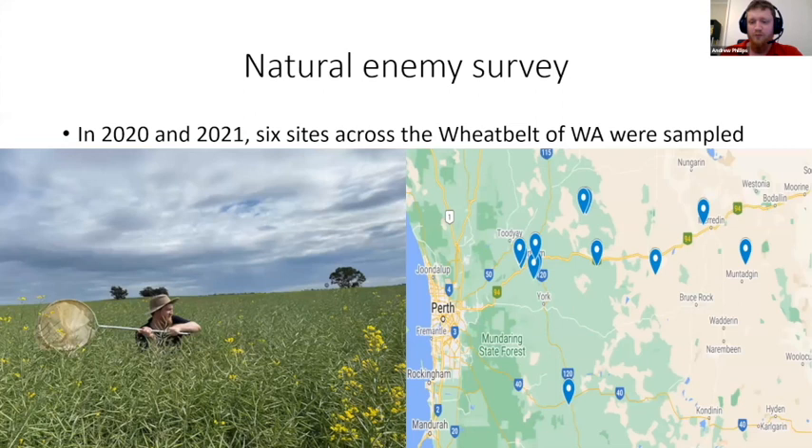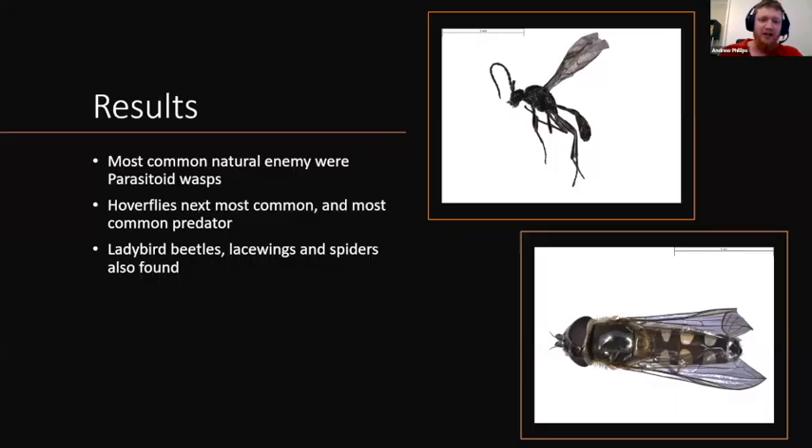Some results now. For my natural enemy survey, I conducted an east-west transect as far west as Clackline and as far east as Mutagin, as far south as Brookton and north as Wyalkatchem. The most common natural enemy by far were parasitoid wasps — that's Diaeretiella rapae shown at the top. Hoverflies were the next most common and the most common predator. I also found ladybird beetles, lacewings, and spiders. Coccinella transversalis was the most common ladybird beetle, and I found both green and brown lacewings.